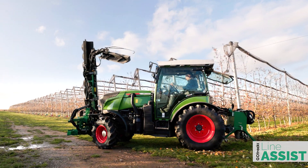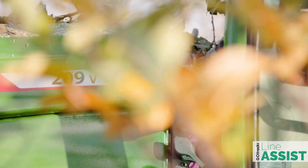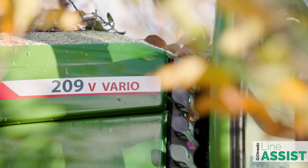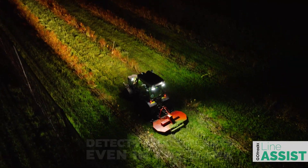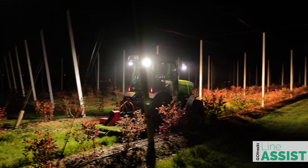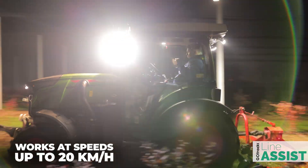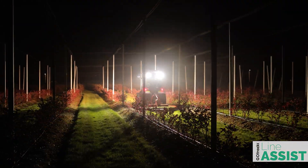The system is always ready for immediate use at any location, which makes it a perfect tool for contracting work. Line Assist Pro remains completely reliable even in the toughest conditions — it is able to detect small blueberry bushes in the dark and maintain a straight track even at high driving speeds of up to 20 km per hour.